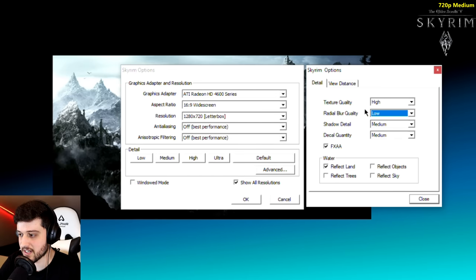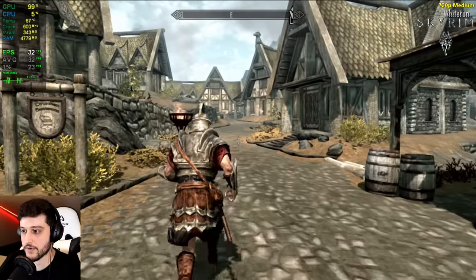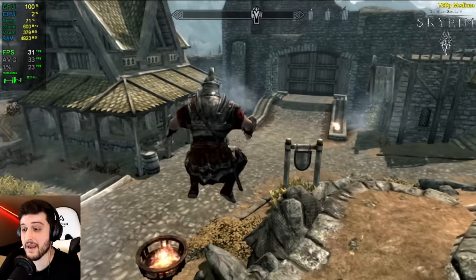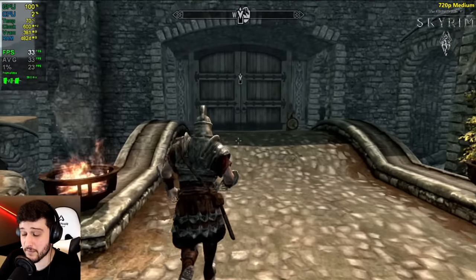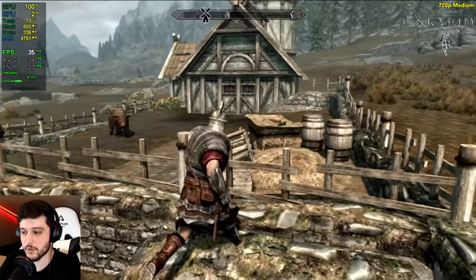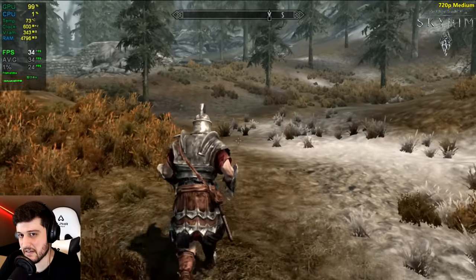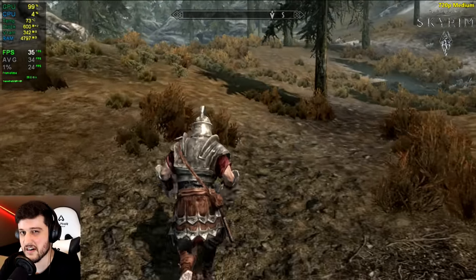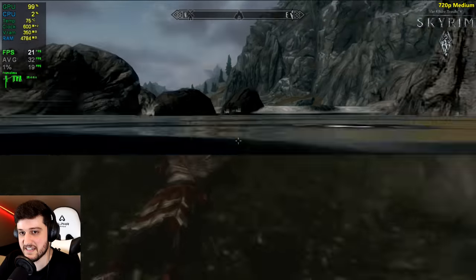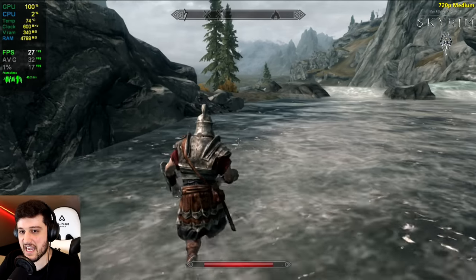This is Skyrim now, at 720p with medium settings — I disabled the anti-aliasing inside of the city area. It's getting so close to 30 FPS. If you want to play Skyrim, 30 FPS is not that bad since it's a single-player title, but it will drop from 30 especially in fights and forest areas. If you want more FPS you can always play on low. It does an alright job in Skyrim — I just expected a little bit better, but it's a 2008 card and Skyrim is from 2011. It drops by quite a bit in certain areas, but you can play this on low.